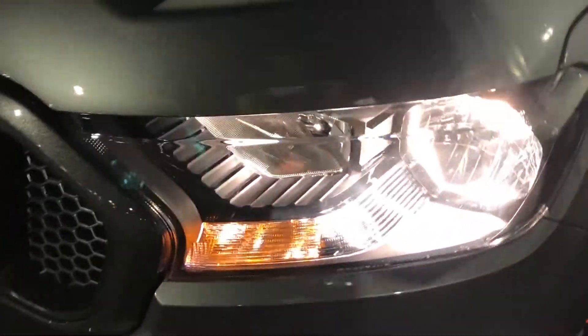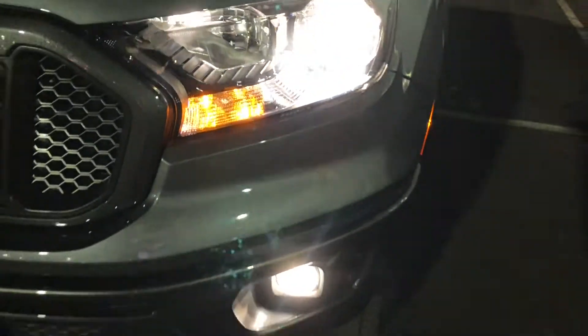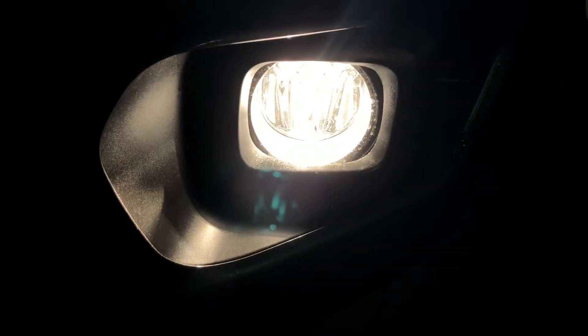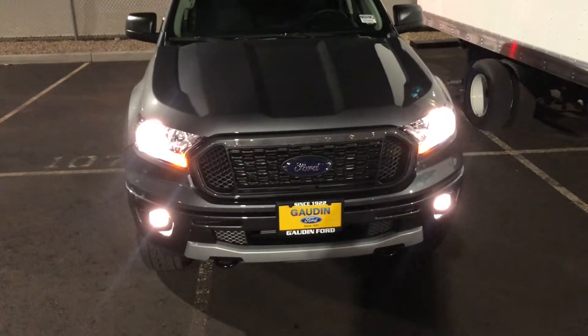Alright, looking at the front you can see we have just halogen reflector headlights right there, and we have just regular halogen fog lights. On the higher trim, the Lariat, you get LED headlights and LED fog lights — if we get one in, I'll do a video on the Lariat.